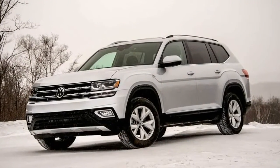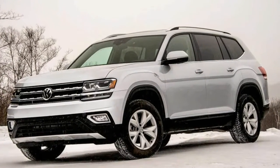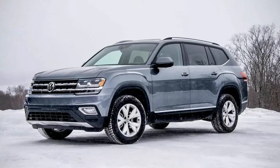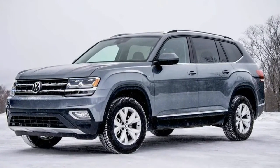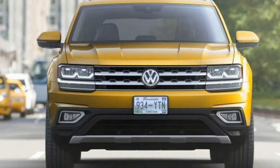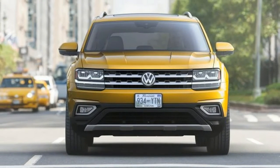Over 14 years, VW has sold fewer than 400,000 copies of those two models in total. For perspective, Honda sold almost 360,000 CR-Vs just last year. VW now seems to be overcompensating with the new, for 2018, Atlas.